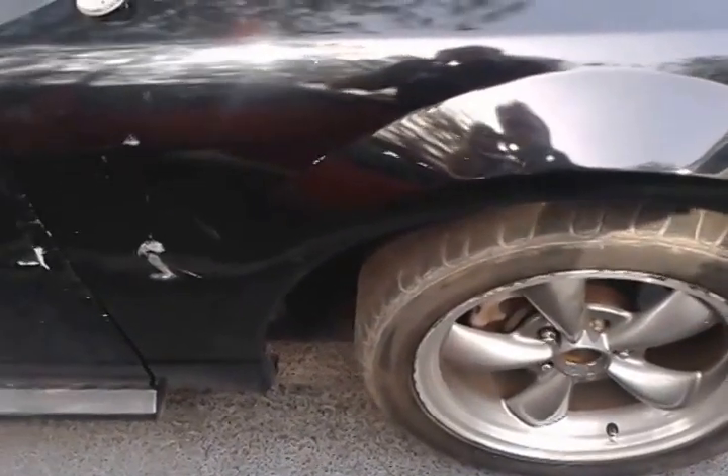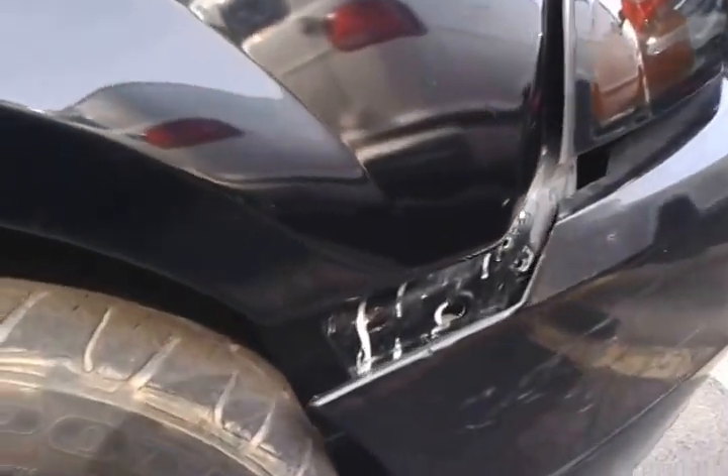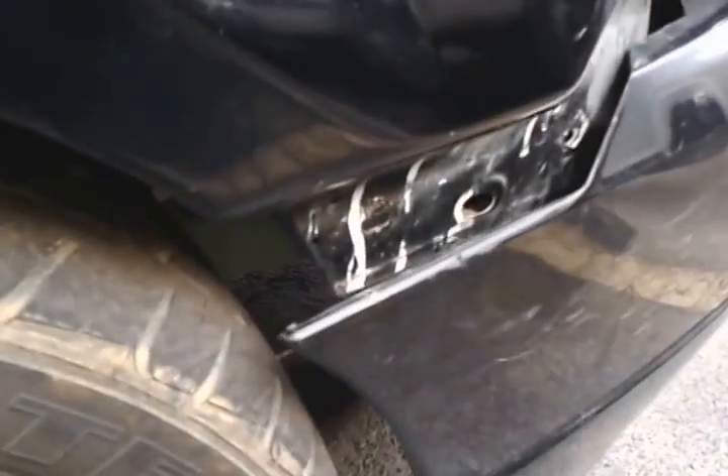Hey Tony, this is Lanny Lee at Thornton Road Hyundai. This is the Mustang — this is where the bumper is hanging down a little bit on the front. Like I told you, that's the area that looks like a Cobra came out of it.